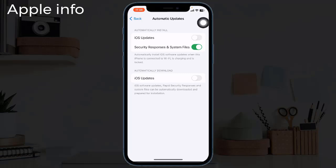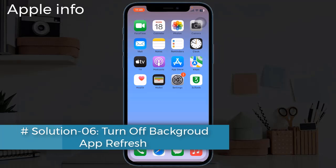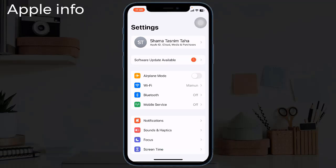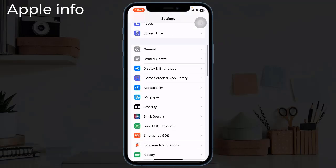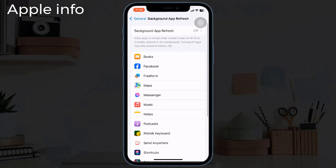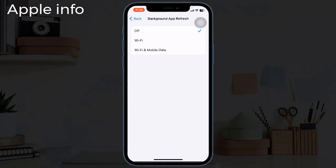Solution six: turn off background app refresh. To do this, launch the Settings app, next find and tap on General, then tap on Background App Refresh, again tap on Background App Refresh and select Off.